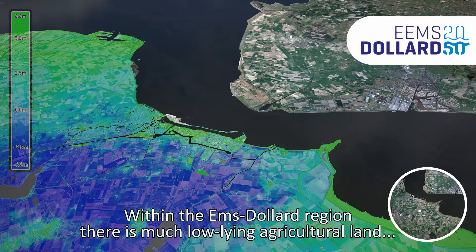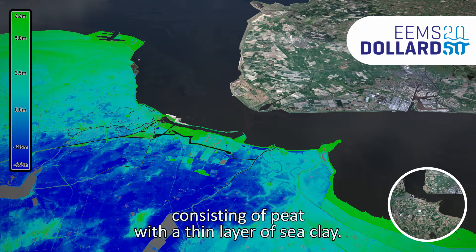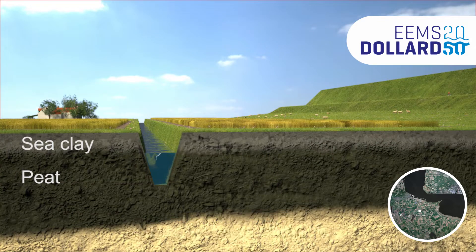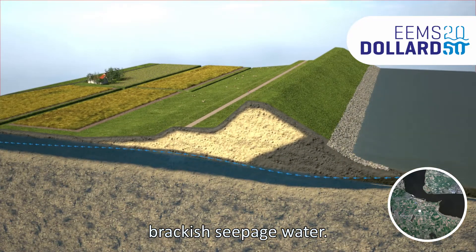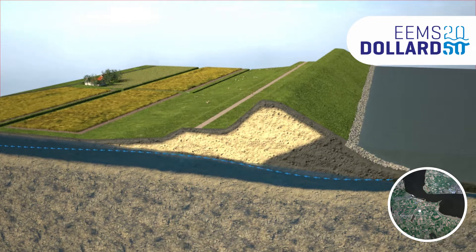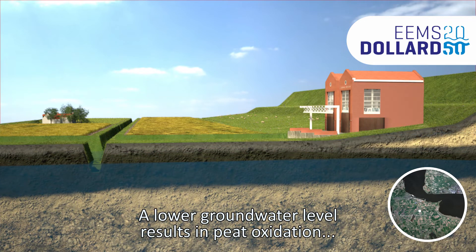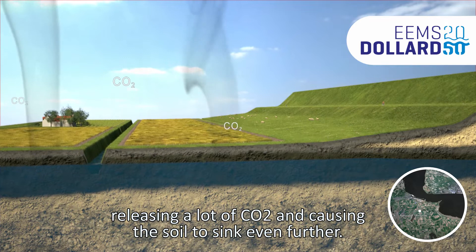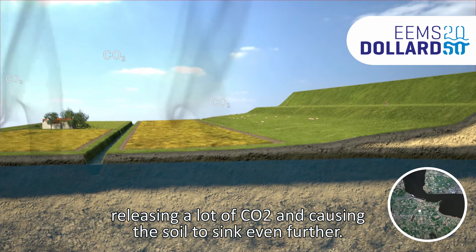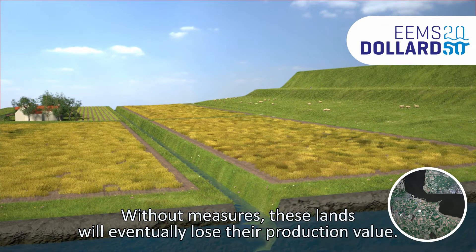Within the Ems-Dollard region there is much low-lying agricultural land consisting of peat with a thin layer of sea clay. Due to the rise of the sea level, these areas are increasingly suffering from brackish seepage water. Draining is used to keep the area suitable for agriculture. A lower groundwater level results in peat oxidation, releasing a lot of CO2 and causing the soil to sink even further. Without measures, these lands will eventually lose their production value.